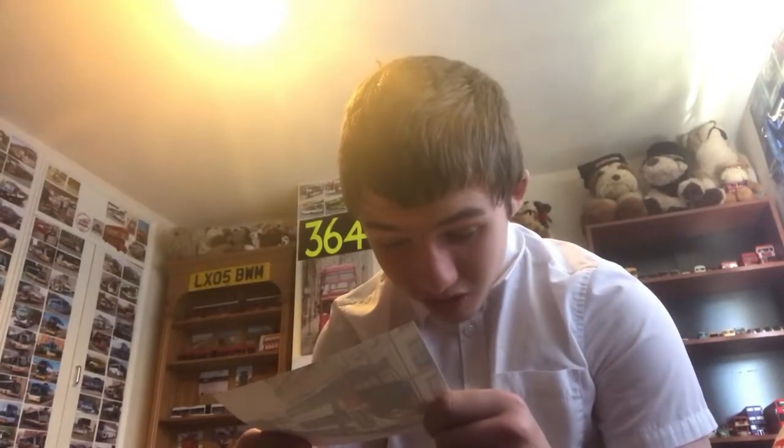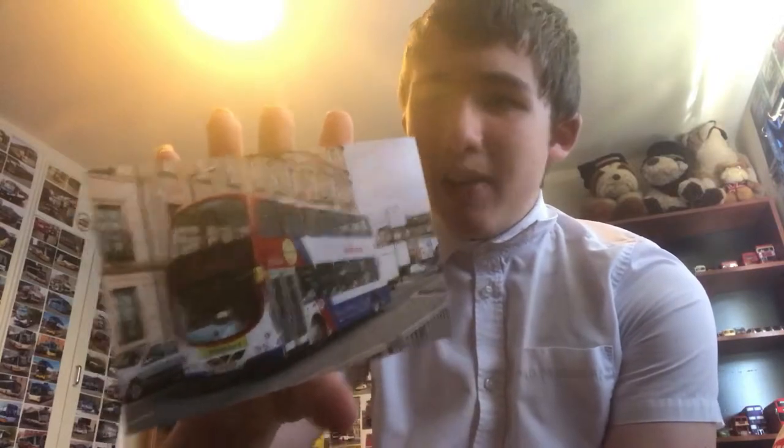Here we have a Travel Dundee one, which is one I was expecting. Reg is SP-54 CGX. These came in a pack of four, which is pretty cool. Pop that there.